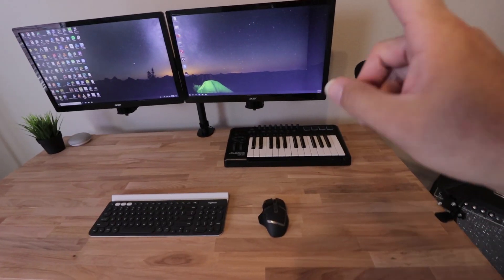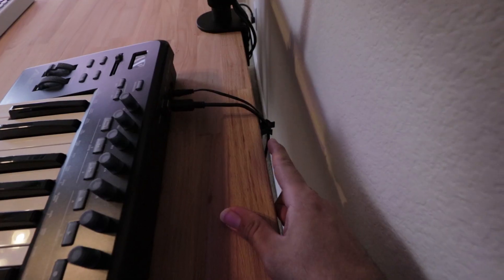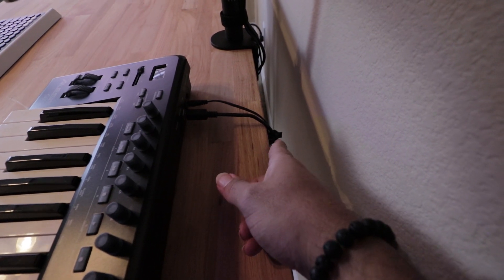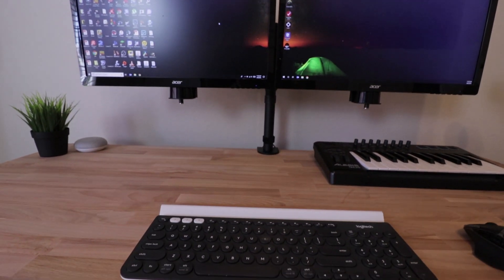What I ended up doing for the MIDI keyboard is using one of those clips to hold the cables here, so if I ever want to I can unplug it and just have those cords hanging right here and use them whenever I want.